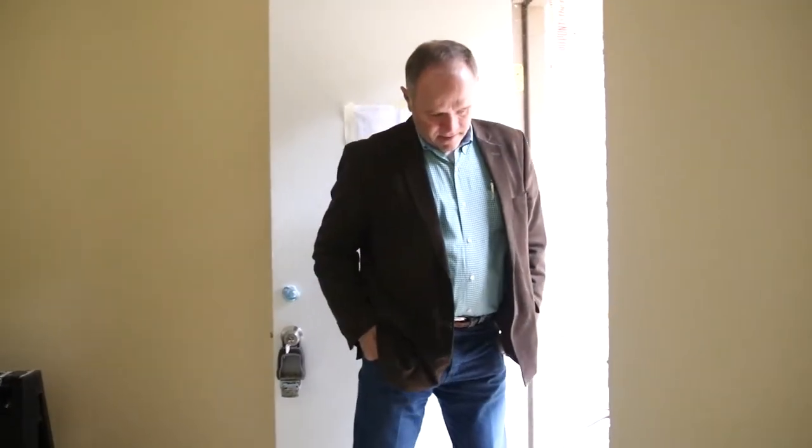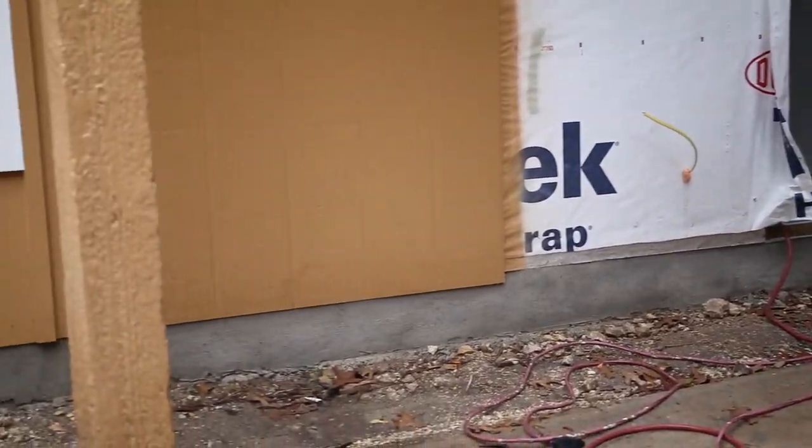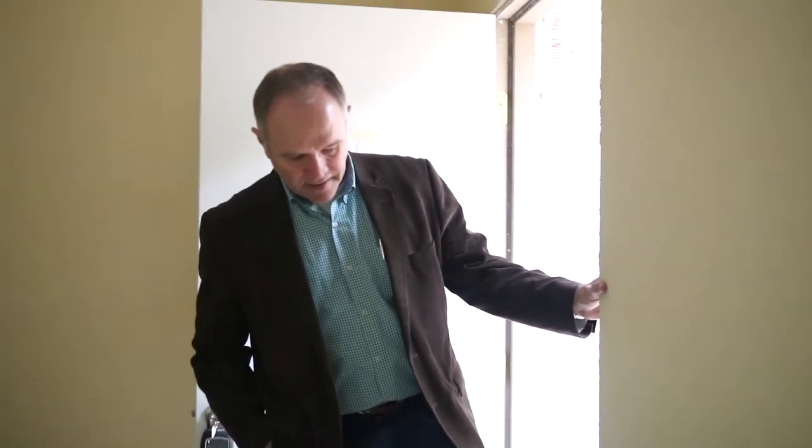We've already got most all the paint done except for this little area here, so it's coming along really nicely. This is the one that had the high slab because of the water rushing in, so we built this one up a little higher. This door is going to be gone, but it's nice to know the foundation is up higher all the way around — so no leaking, no water coming in.